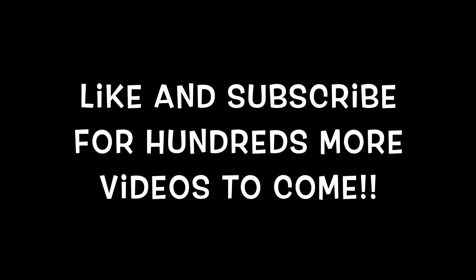Thank you so much for visiting my channel. If you like this video, please give it a thumbs up and subscribe for a new video every day in 2023. Have an awesome day!